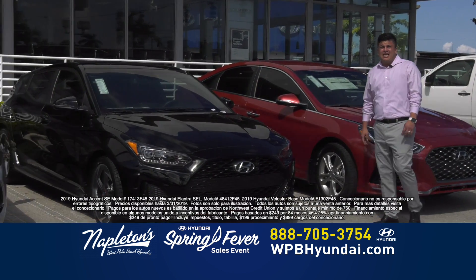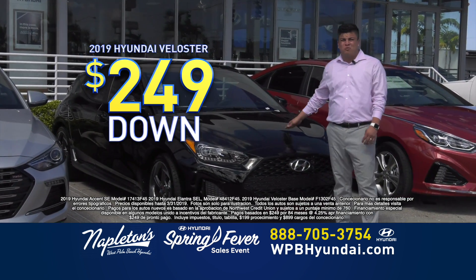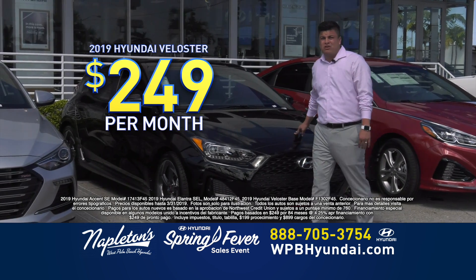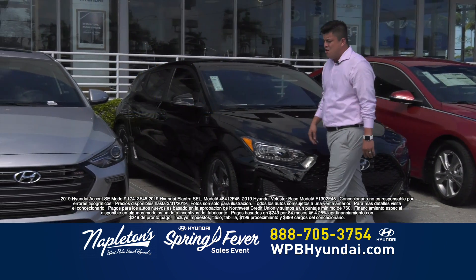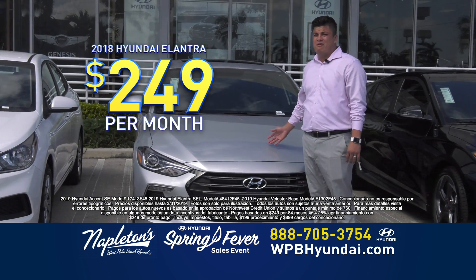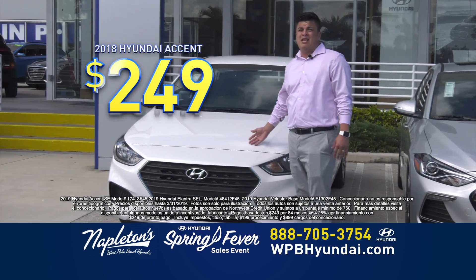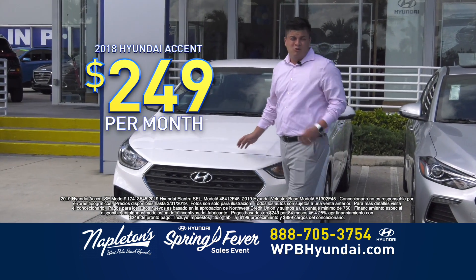This weekend here at Napleton's West Palm Beach Hyundai, you can acquire this Veloster for $249 down, $249 a month. The beautiful thing is that it's not a lease. Or you can take this beautiful Elantra for $249 down, $249 a month. We also have this beautiful Accent for $249 down, $249 a month. You choose.